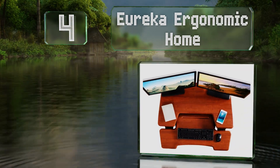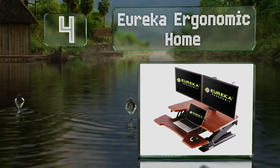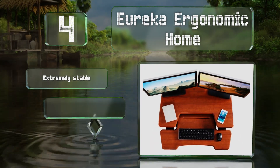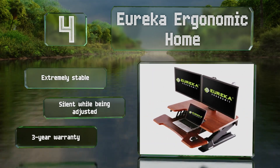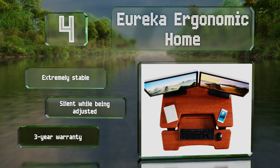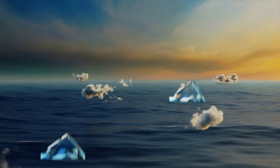At number four, the Eureka Ergonomic Home allows you to set the height at any level rather than forcing you to choose from a few preset options. One of its most compelling characteristics is its low keyboard tray, which has enough depth to double as a platform for a laptop. It's extremely stable and silent while being adjusted, and is backed by a three-year warranty.